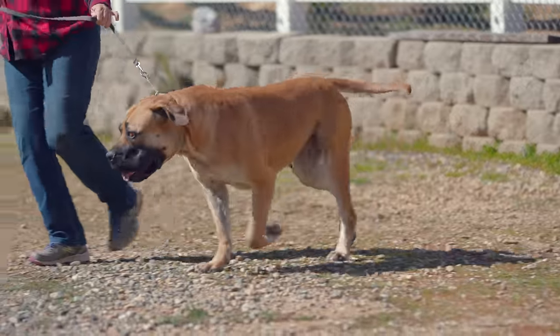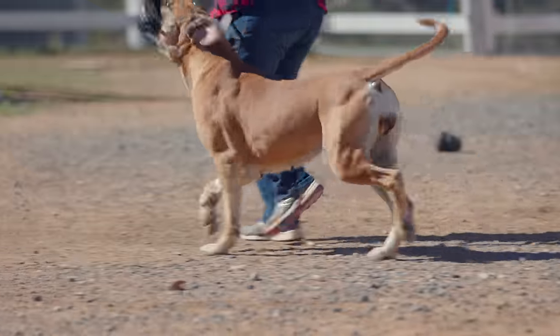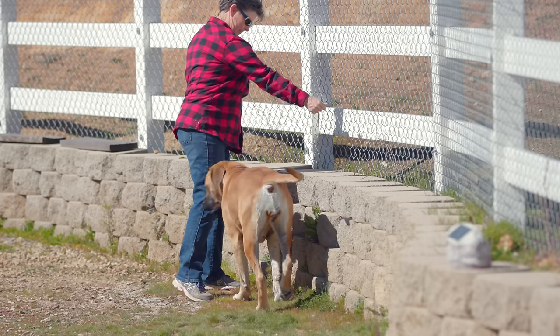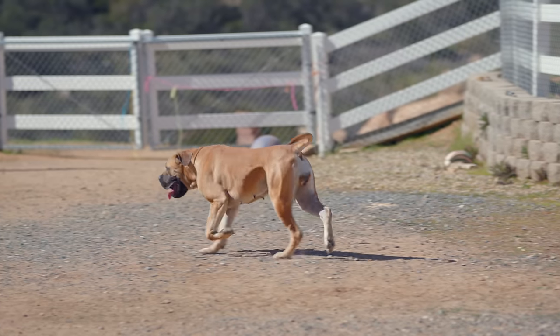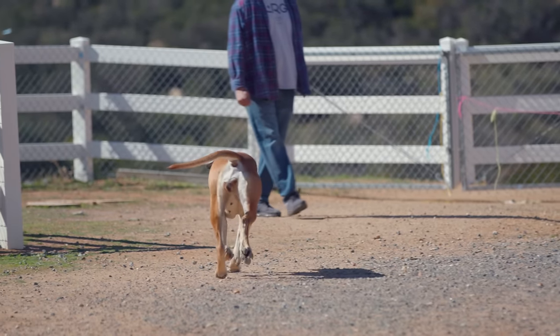Their top line should be firm and level. From the back of the shoulders to the croup, you should see a nice level line that keeps its shape while the dog is in movement. The tail is set fairly high and it's not the length of the tail that matters — it's the set of the tail. If a dog's tail is docked, it should be docked at the third to fourth caudal vertebrae, and a dog with a naturally long tail should curve gently downward about as long as the hock goes.